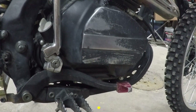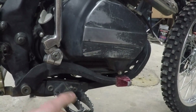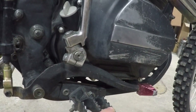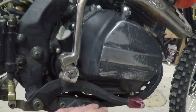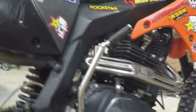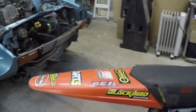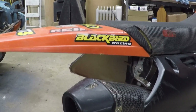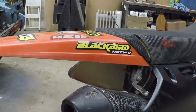The foot pegs aren't the originals — I bent the originals in crashes and replaced them long ago. You might want to upgrade; my boots slip off these fairly easily compared to name brand foot pegs. Moving on to the muffler — obviously this isn't the original, which fell apart into many pieces. I kept running more and more bolts through it to hold it together until the bolt holes were stretched so far and there were so many bolts that it just couldn't hold together anymore.